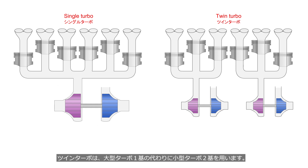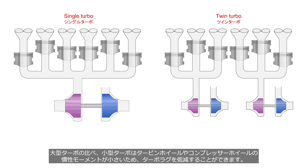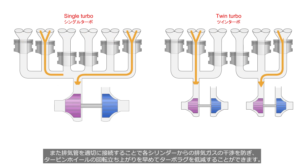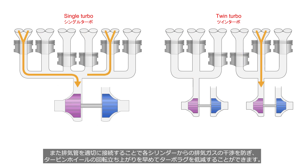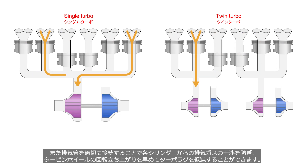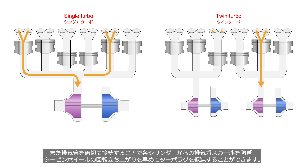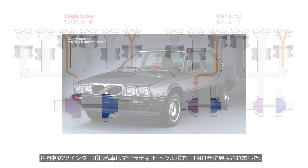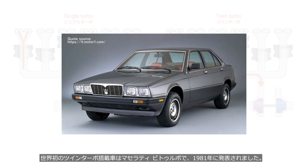Twin turbo utilizes two small turbos instead of one large turbo. Compared to a large turbo, a small turbo has lower inertia moments of the turbine wheel and the compressor wheel, which allows for a reduction in turbo lag. Additionally, by appropriately connecting the exhaust pipes, it is possible to prevent interference from exhaust gases from each cylinder, thereby accelerating the spool up of the turbine wheel and reducing turbo lag. The world's first twin-turbocharged car was the Maserati Bi-Turbo, which was unveiled in 1981.